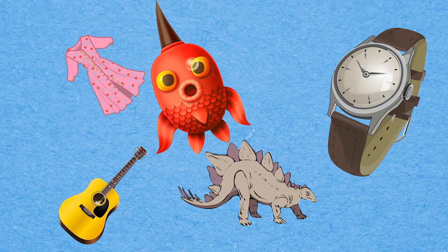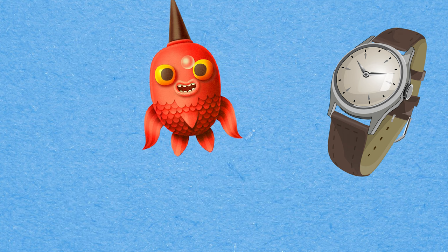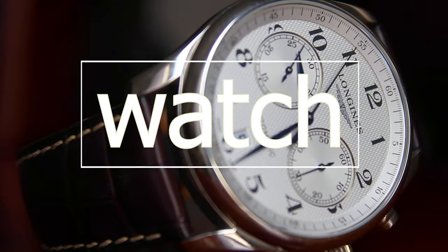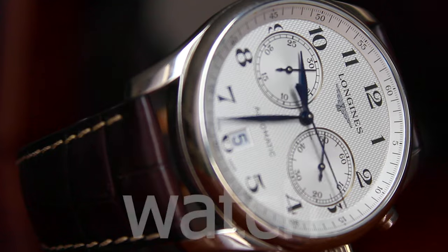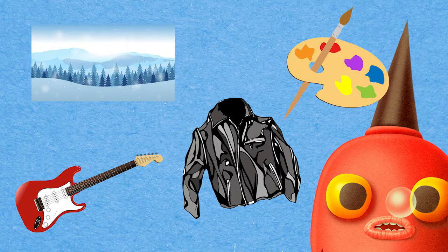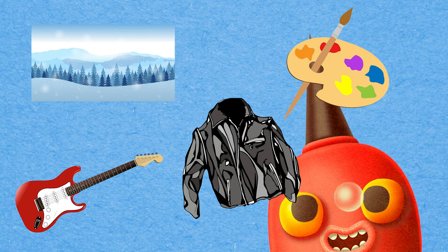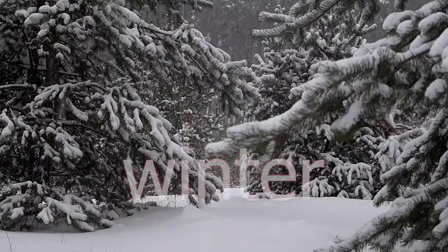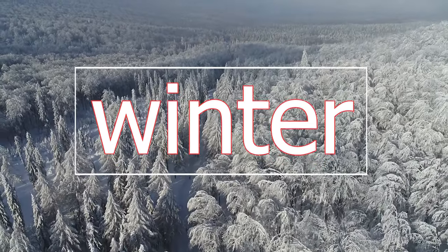Can you spot the picture that begins with the letter W? You're right! It's winter! Winter!